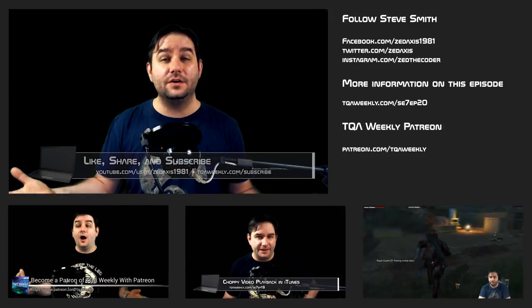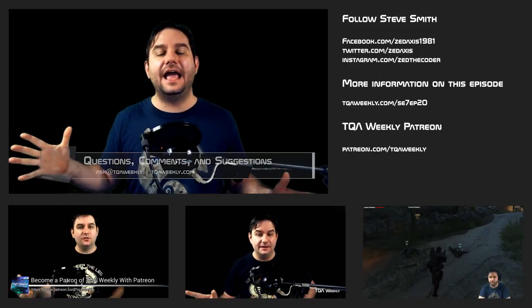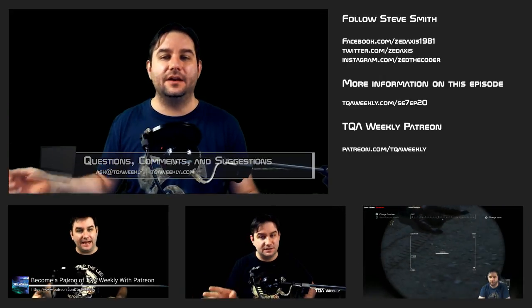Hope that helps you out with that possible issue. Like it if you liked it, dislike it if you didn't, share with those that you think can benefit from this, and don't forget to subscribe. If you have any questions, comments, or suggestions for topics, email me at ask@tqaweekly.com, or go to my website tqaweekly.com for everything else. And if you want to make this show better, go to patreon.com/tqaweekly and become a patron today — patrons get these episodes 24 hours in advance of everyone else. Thank you for watching, and goodbye.